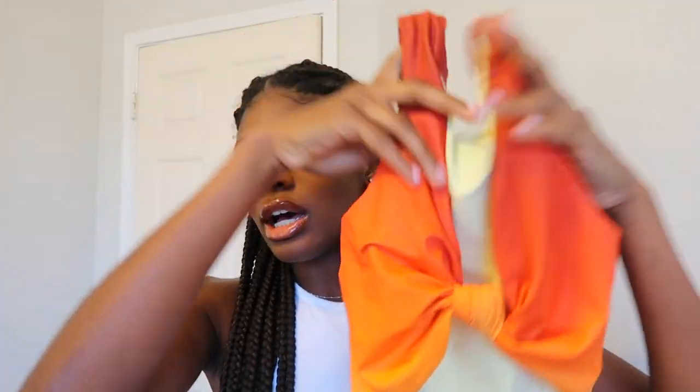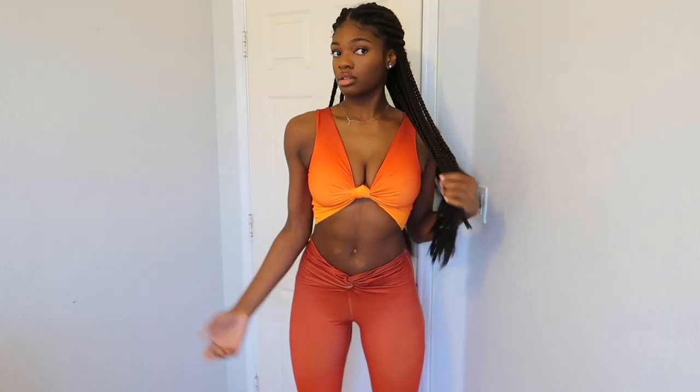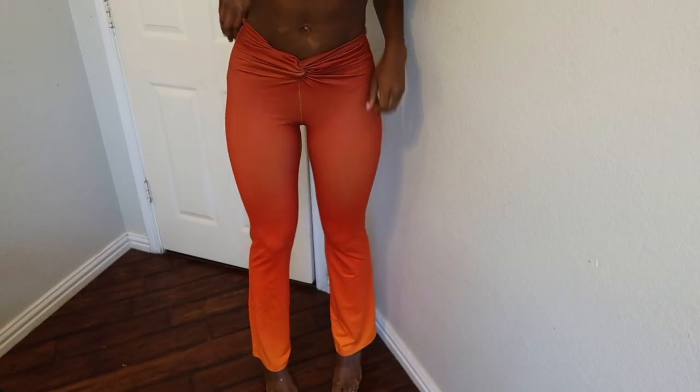This is a beautiful orange two-piece set. The top just looks like this. I have an idea of how I'm going to wear it — I'm so excited to show y'all. Then the bottoms are the same material and they have this knotting in the front, then they go all the way down and flare at the bottom.